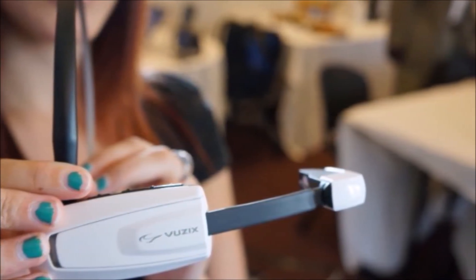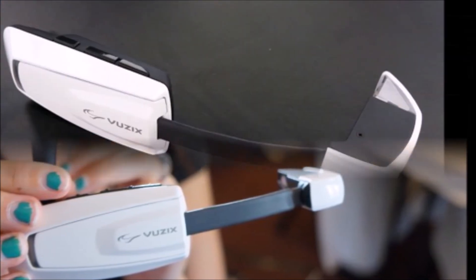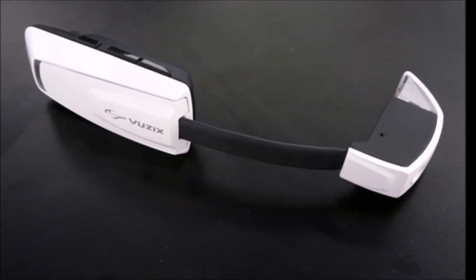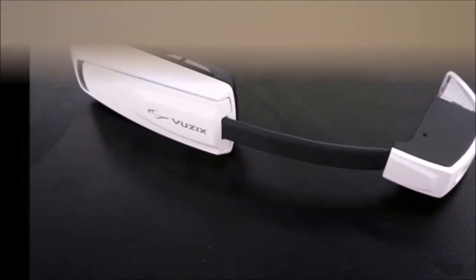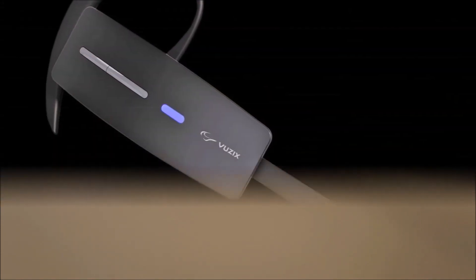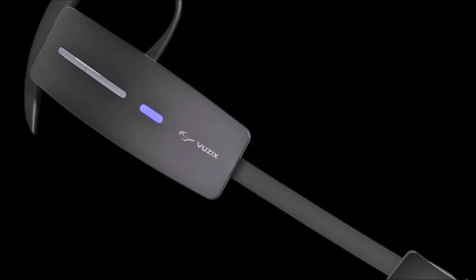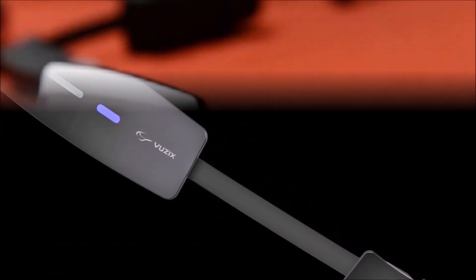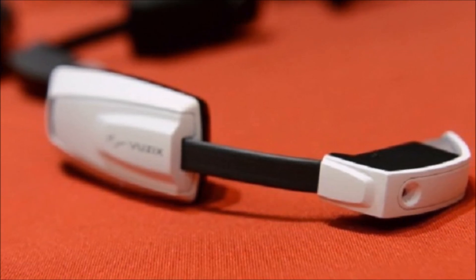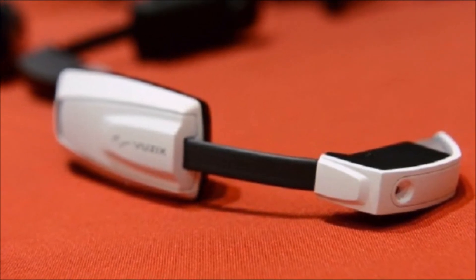In comparison to Google Glass, which costs $1,500 for developers and early adopters, this is kind of a good deal, especially while Google Glass isn't completely commercially available. Google has promised to lower the price for the consumer edition when it releases, but it hasn't yet revealed by how much. For the time being, this will be a great workaround for Google Glass, and it will probably come into its own when it starts getting more apps designed specifically for it.